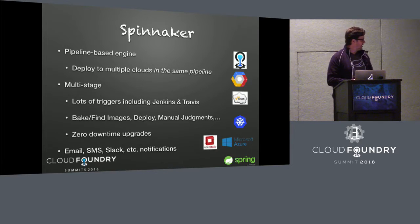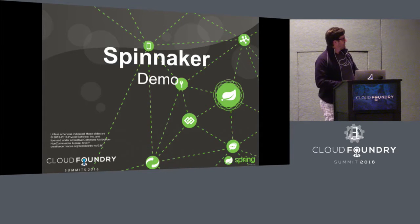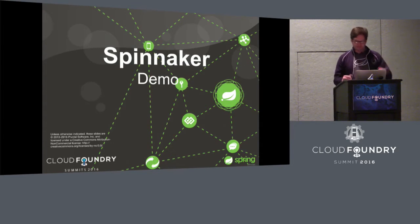A key feature is notifications. You can have notifications over a whole pipeline or over individual steps — email, SMS, Slack (I added Slack support because we moved to Slack), and HipChat. So that's a quick introduction — let's jump over to an actual deployment.